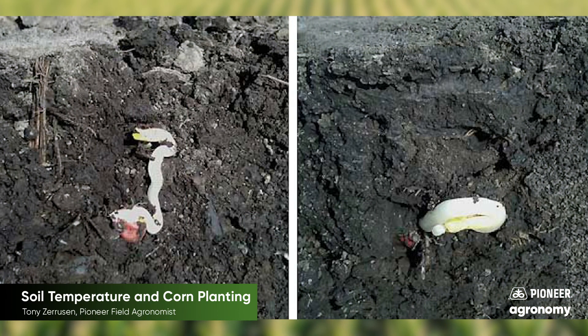Early planting often exposes seeds to hydration with cold water, which can cause direct physical damage. When the dry seed imbibes cold water as a result of cold rain, a chilling injury may occur. The cell membranes of the seed lack fluidity at low temperatures, and under these conditions the hydration process can result in a rupture of the membranes. The cell contents can leak through this rupture and provide a food source for invading pathogens.